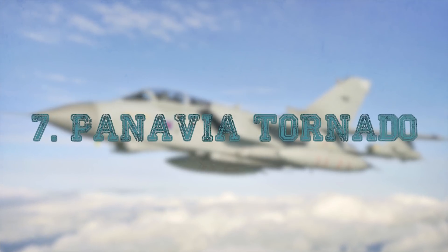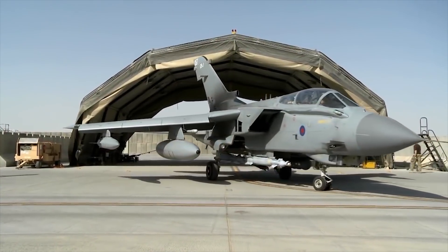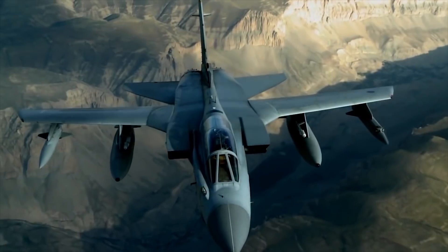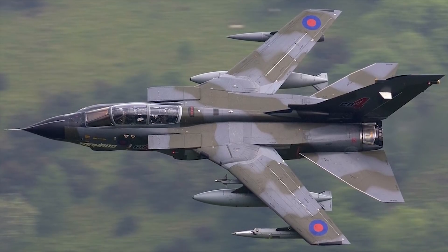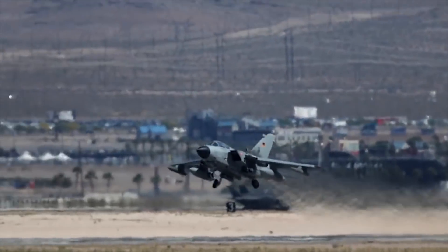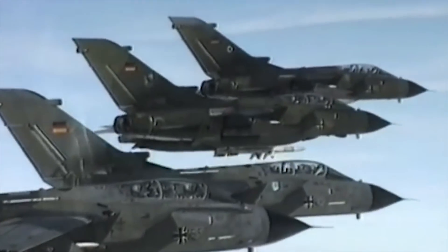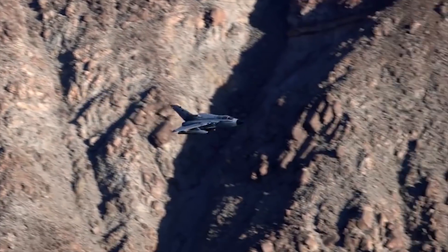Panavia Tornado. The Panavia Tornado is a family of twin-engine, variable-sweep-wing multi-role combat aircraft, jointly developed and manufactured by Italy, the United Kingdom, and West Germany. There are three primary Tornado variants: the Tornado IDS, Interdictor Strike Fighter Bomber; the Suppression of Enemy Air Defenses Tornado ECR, Electronic Combat Reconnaissance; and the Tornado ADV, Air Defense Variant Interceptor Aircraft.